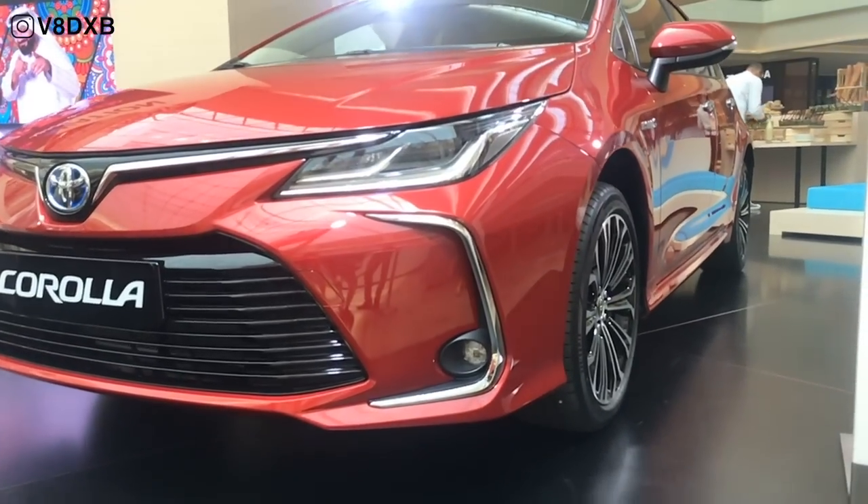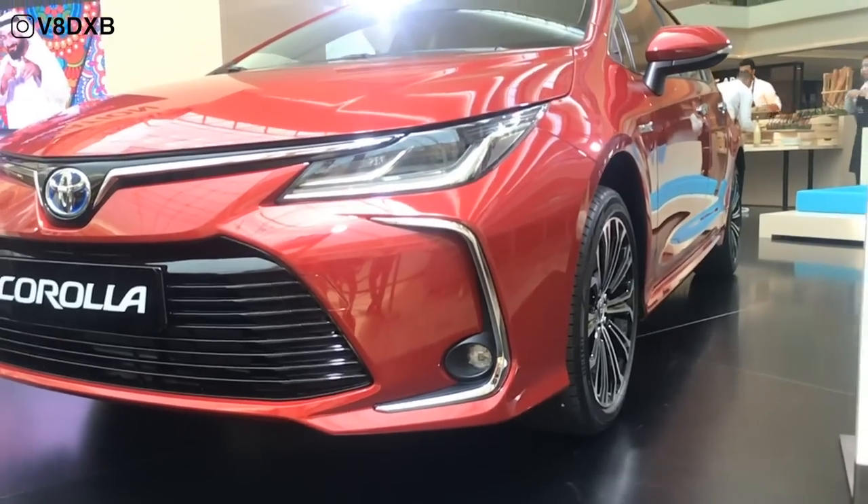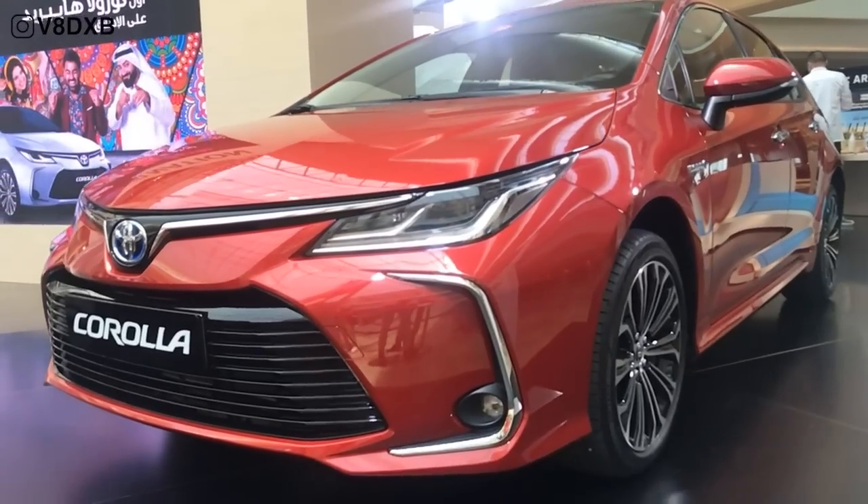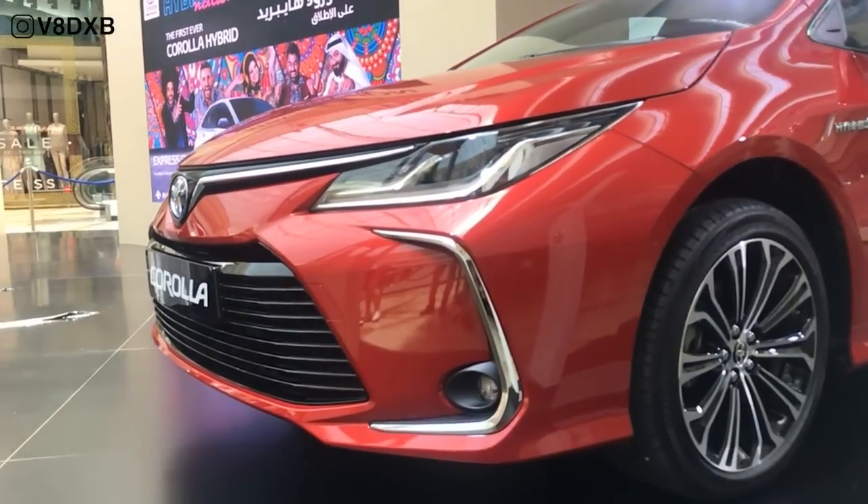The initial impressions for the Corolla are obviously great. I think it's a very exciting car that Toyota has launched, especially at this price point and in a market that's now getting more and more hybrid cars.